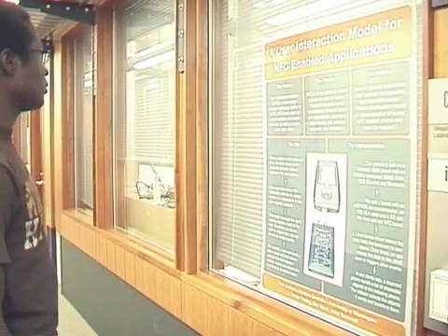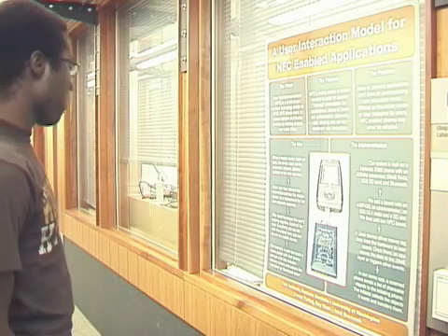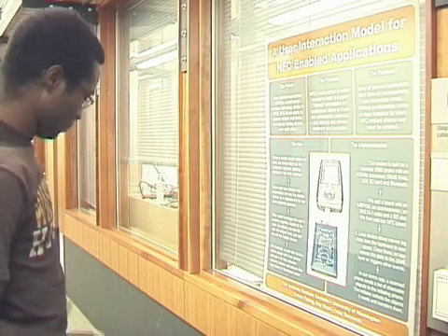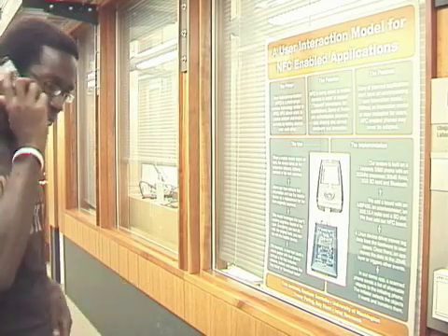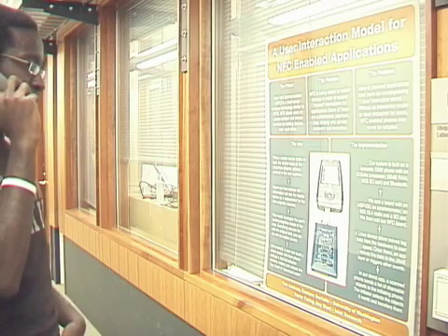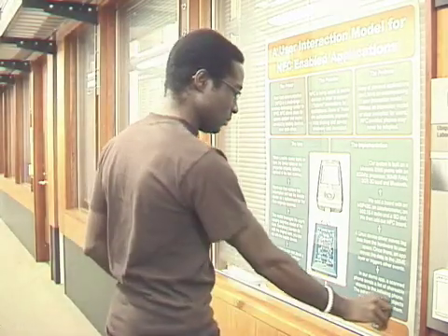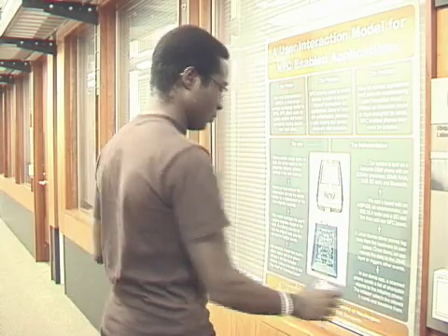NFC technology can also be used to embed links to rich digital content in common physical objects. Here, Bach stops to read an interesting poster, yet he receives an important phone call for which he will have to hurry off. Still interested in the poster, Bach uses his NFC-enabled phone to capture a link to the information on the poster so that he can read it later.